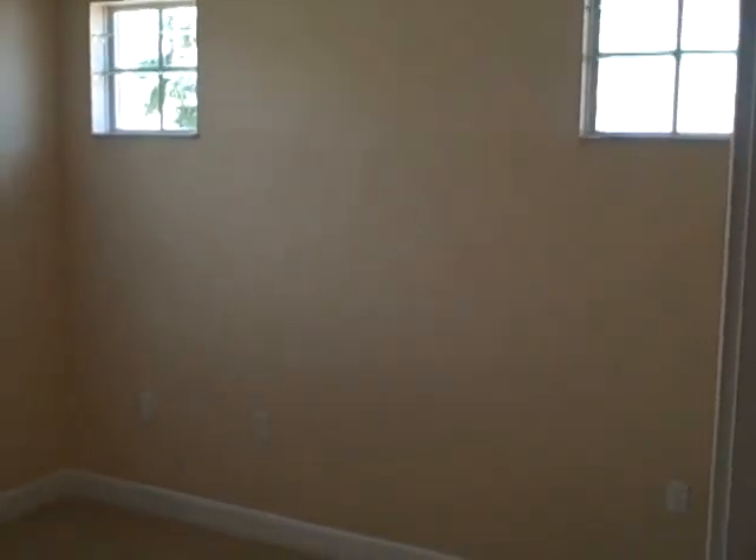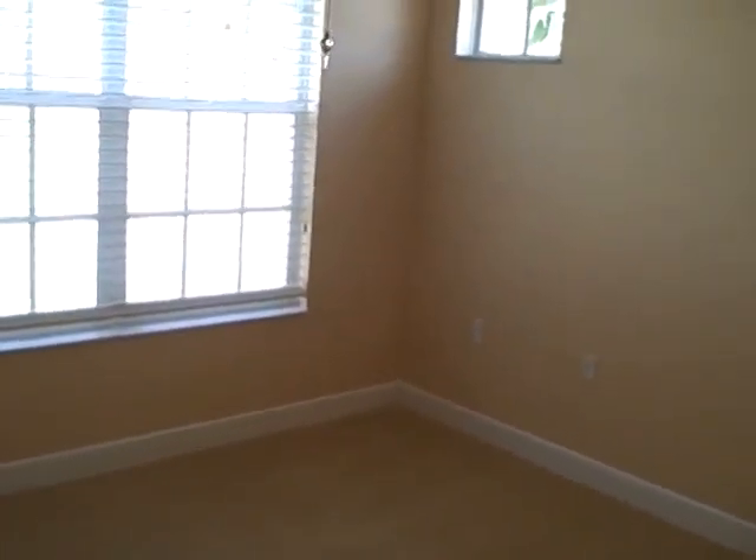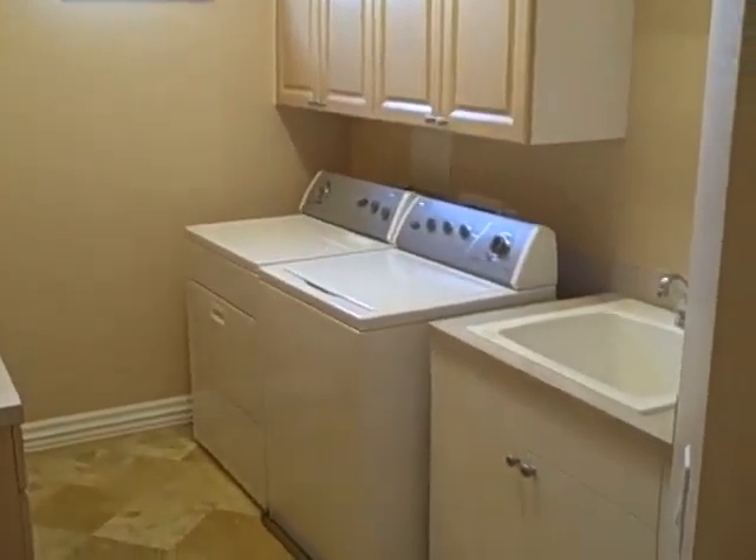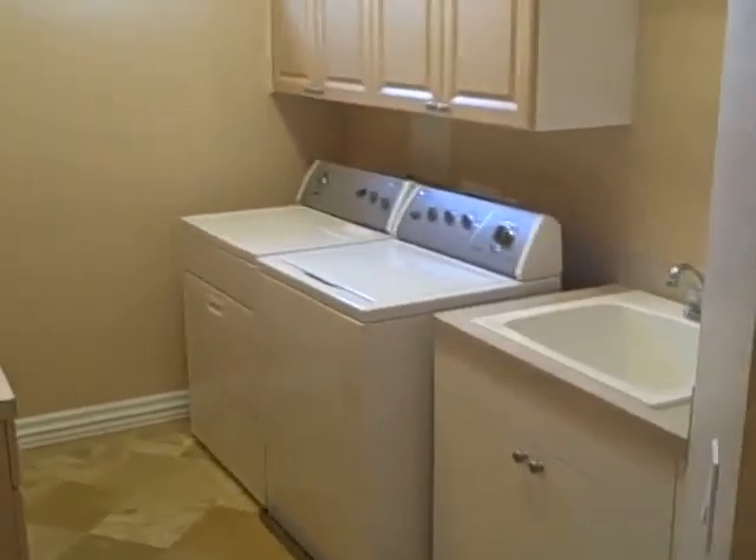Coming down the hallway, here is the second guest room. Very light in here — it could be used as a craft room or art room. It's right off the laundry room, which is great for crafts because you've got a laundry sink right there.